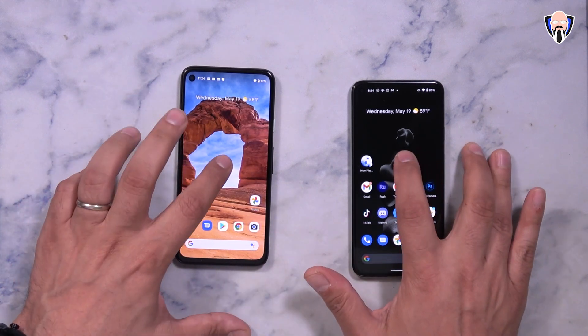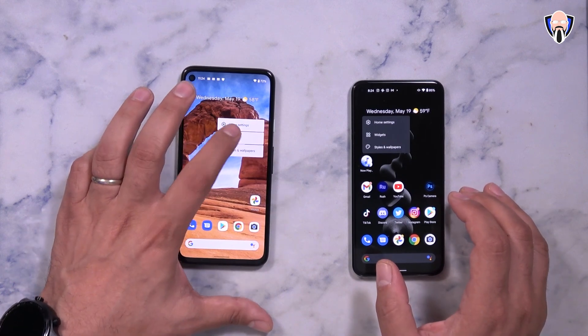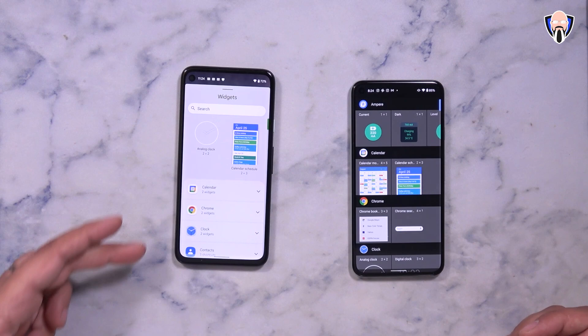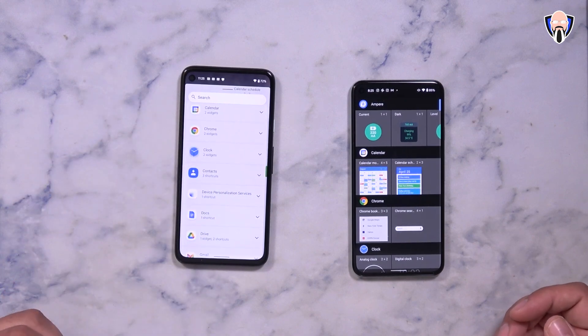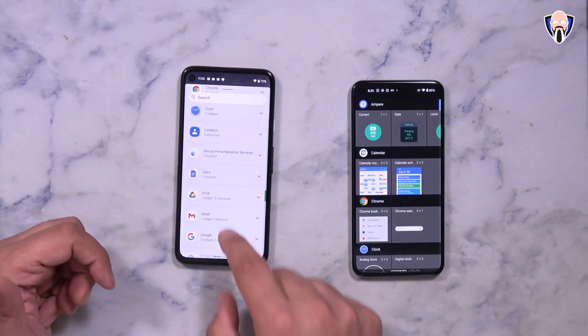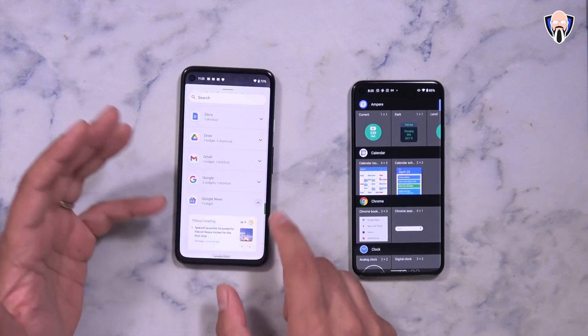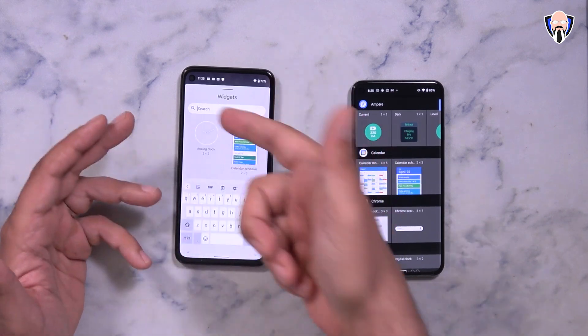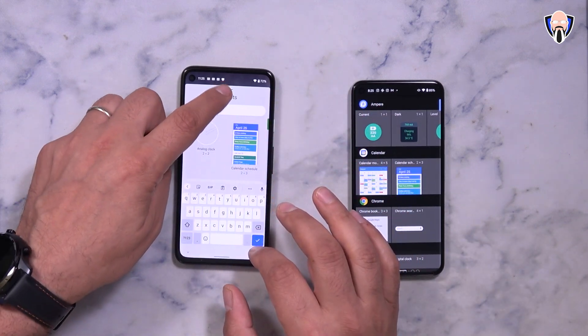The other thing you'll probably notice right away is the ability of seeing how the widget picker is actually set now. It's a little bit different — it's more organized, categorized in sections that you're able to interact with, and of course you're able to add them directly. As you saw with the announcement yesterday, there's a lot of new widgets that are going to be added into the UI element. You can actually search in them as well, see what you want, and when you're done, just swipe it down and go home.